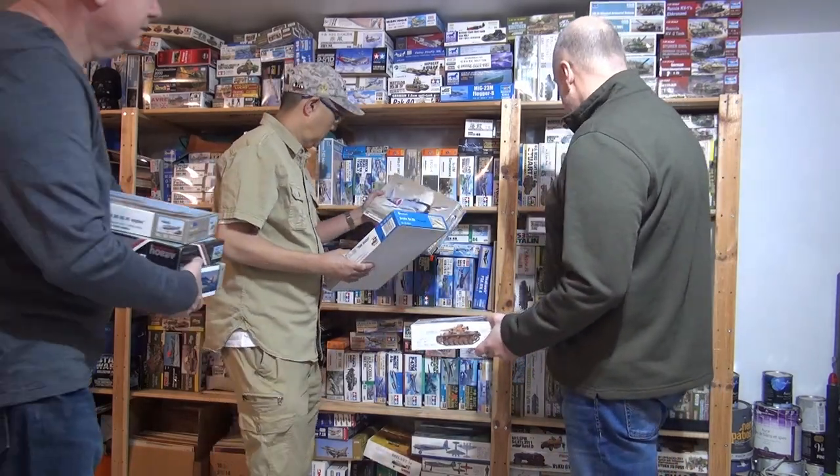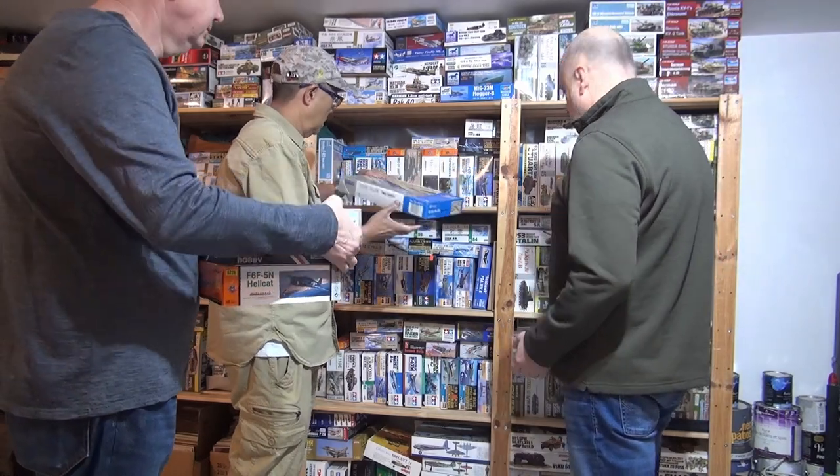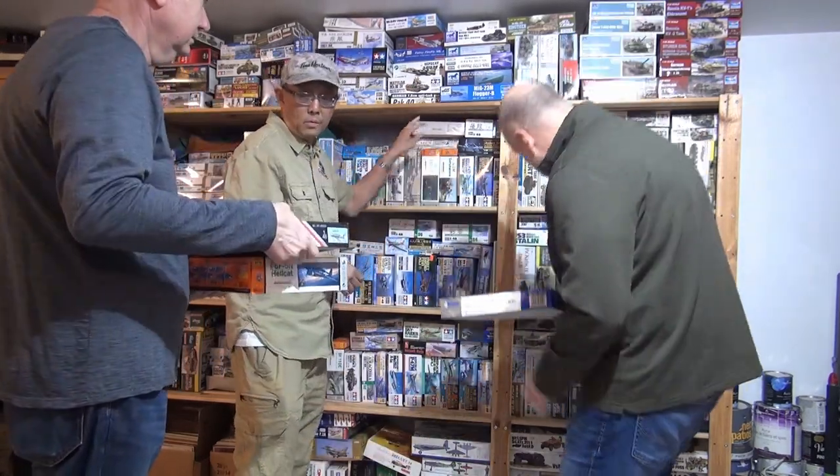We've got to get ready for the new season of launching for our studio models. We've got to tidy up this place. We've got to get these models sorted. Thanks, Robert.